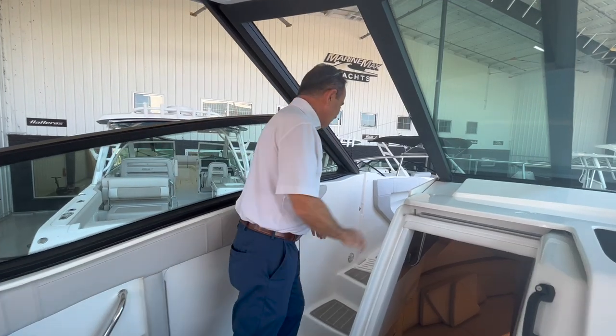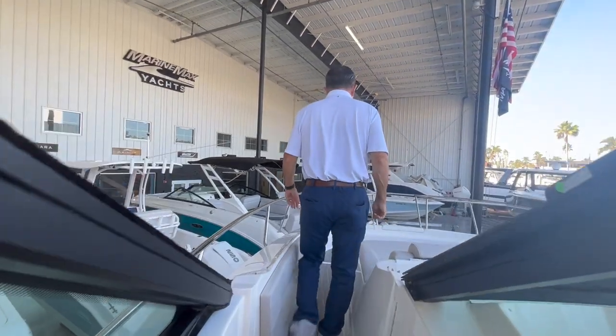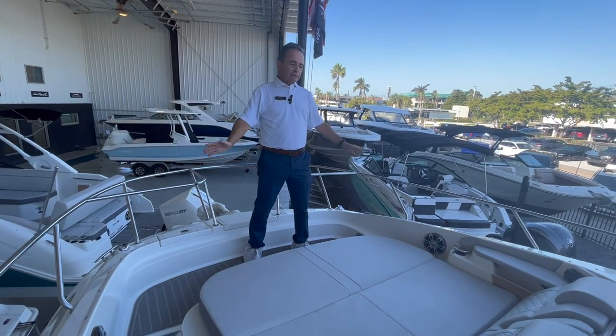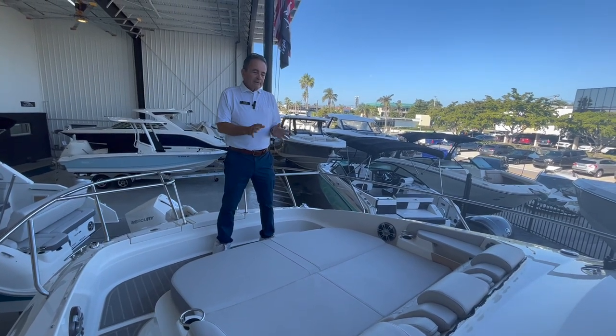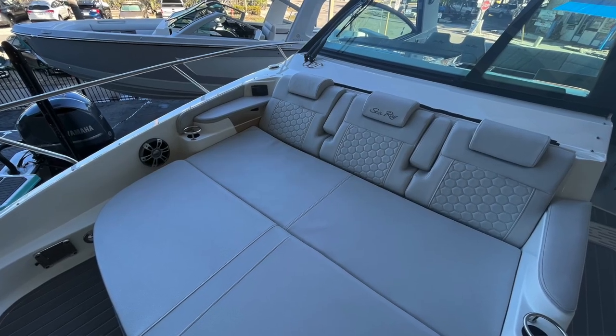Let's head up to the bow. There's a nice walkway going through that completely closes off, which is great. With the older Sea Rays, you used to just have a bow with a couple of sun pad cushions — you couldn't really ride up here and it wasn't inside the boat. But now they have it recessed; it's inside the boat and you can ride up here all the time.